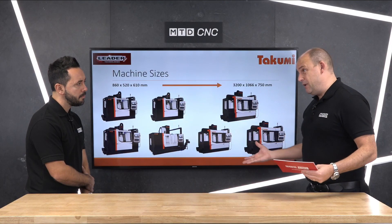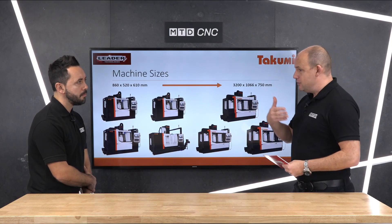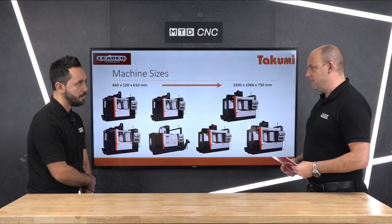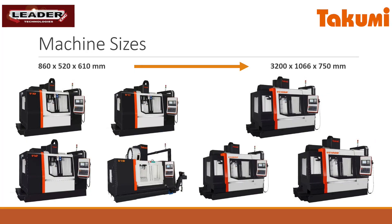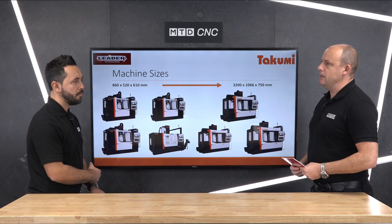If you're after high precision — which generally high precision manufacturers are — you need a very stiff machine, and that's what these are. These are built to a VDI standard, which is a German criteria. There are two methods machine tool manufacturers use: the JRS standard or the VDI standard, and the VDI tends to be a little bit harder to achieve — and Takumi have done that.